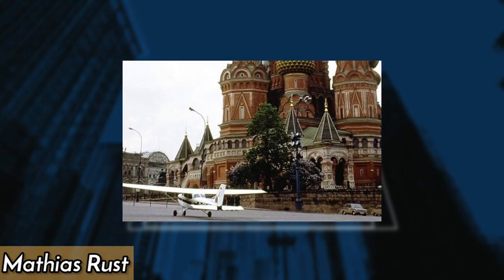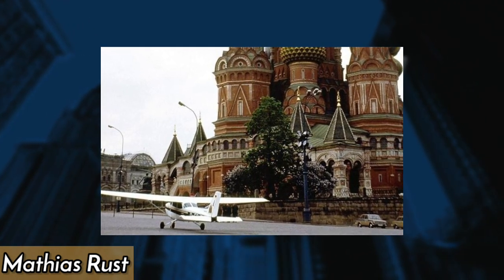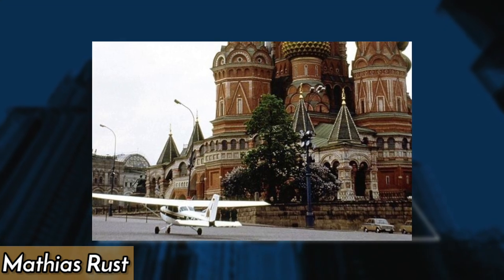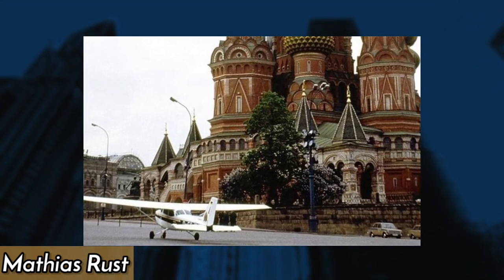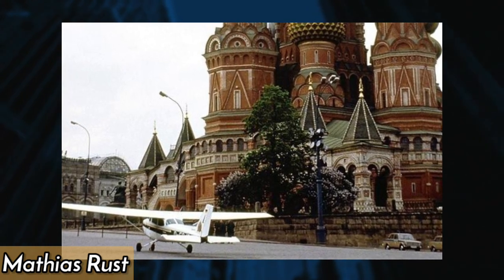In 1987, a 19-year-old West German pilot named Matthias Rust flew a small plane from Finland to Moscow and landed next to the Kremlin walls. The unauthorized flight stunned Soviet authorities and exposed major flaws in their air defense system.